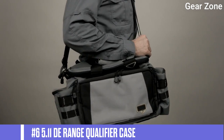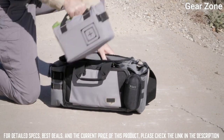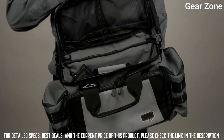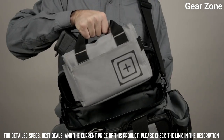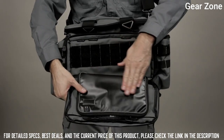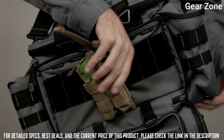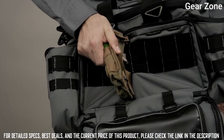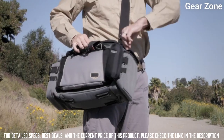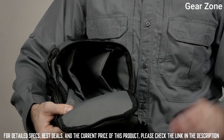Top 6: 5.11 Range Qualifier Case. The range qualifier bag features separate padded storage for multiple pistols, a zip-down front organizer that effectively stores 8 magazines, side pockets and a removable ammo tote to keep you topped off and for easy cleanup. With a padded shoulder strap, easy grip handles and an ID insert, you will be right at home on the range in no time.